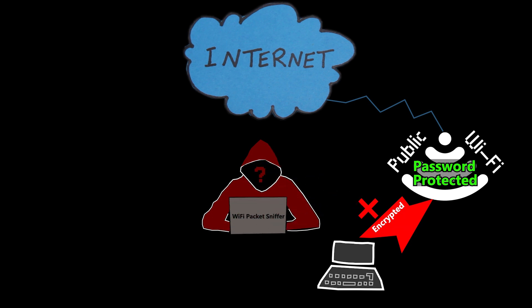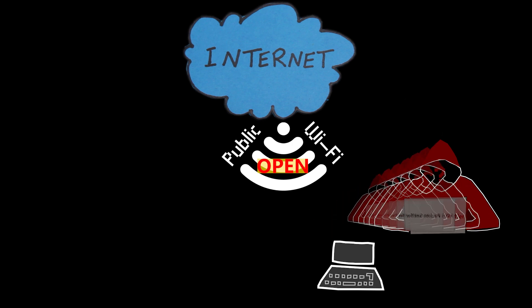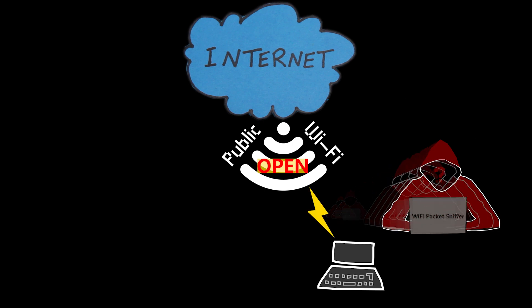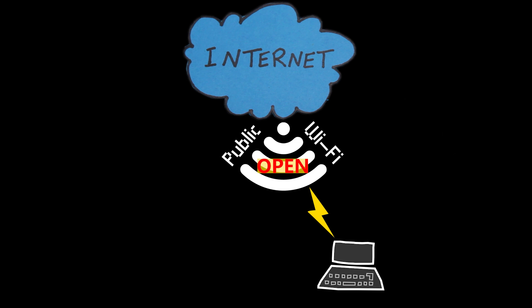But if the Wi-Fi is open with no password, your data isn't encrypted, making it easier for hackers to see what you're doing online.